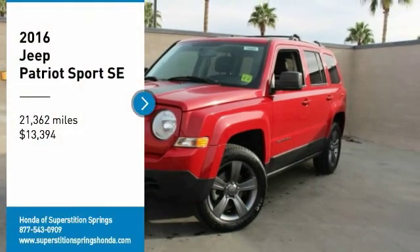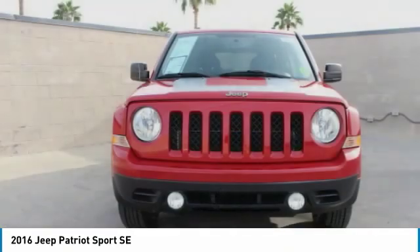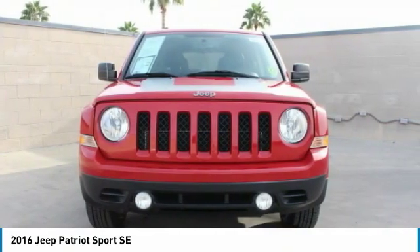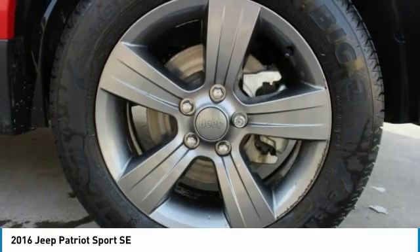We are pleased to show you the 2016 Patriot. The Jeep Patriot is unmistakably a Jeep. It looks like a cross between a Jeep Liberty and Jeep Compass, or maybe a three-quarter scale version of the big Jeep Commander.